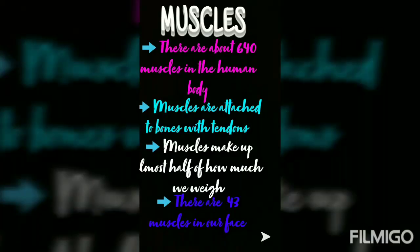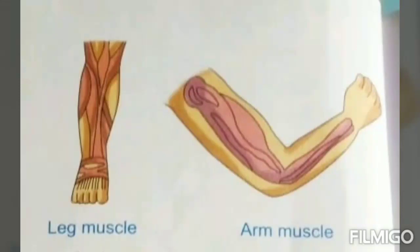Muscles. Dear students, muscles are attached to the bones and they help in the movement of bones. Some muscles are big while some are small. There are about 640 muscles in the human body. Muscles are attached to bones with tendons. There are 43 muscles in our face. Muscles make up almost half of how much we weigh.